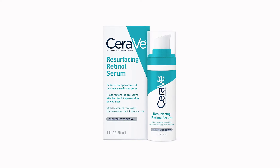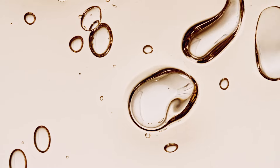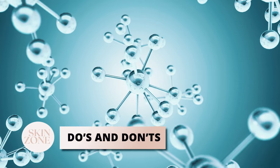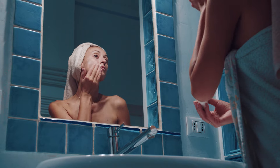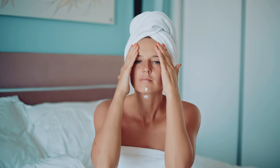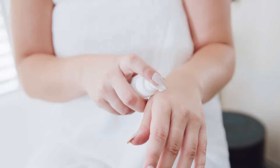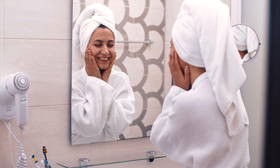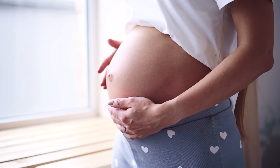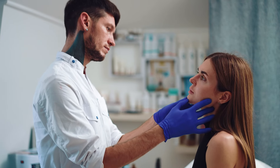Thanks to CeraVe's unique blend, this serum is designed to mitigate the typical dryness or sensitivity tied to retinol, largely due to the encapsulation technology used. Always review the do's and don'ts to ensure you're using retinol correctly. Start by using two to three times per week to build your skin's tolerance, then build up to every night when you are able to. Adhere to the product's usage guidelines and always conduct a patch test before applying any new product entirely to your face — apply a small amount to a small area and see how your skin reacts. Avoid using any retinol when you are pregnant or breastfeeding, and seek advice from your healthcare professional. If persistent irritation or adverse reactions occur, stop use and seek guidance from a dermatologist.